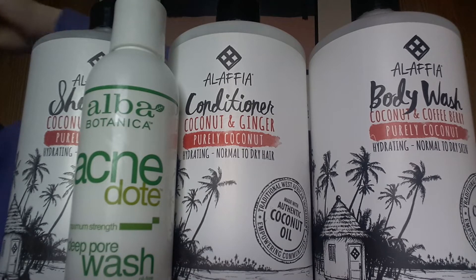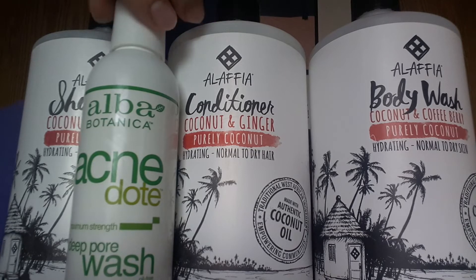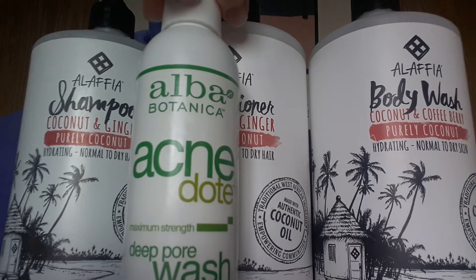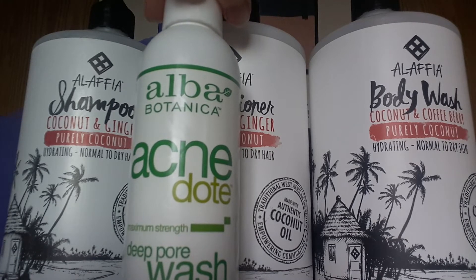By the way, Tom's deodorant actually gave me some of the worst rashes I've ever had, so yeah, avoid Tom's deodorant. But this is the acne wash I use, and it's really helped my acne out a lot.